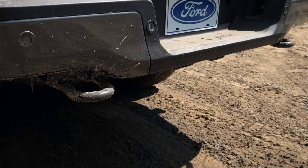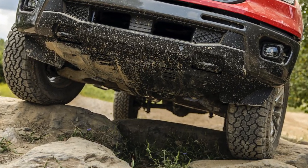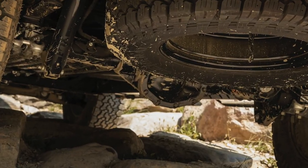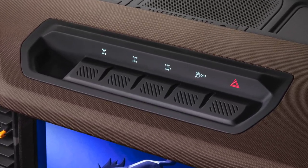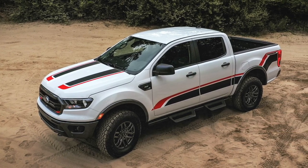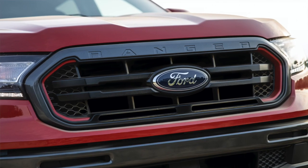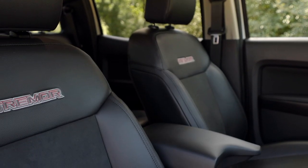Rounding out the off-road accoutrement in the package are front and rear tow hooks, a front bash plate, underbody skid plates, a locking rear diff, and trail control. Aside from the suspension, our favorite accessory is the six auxiliary switch pod on the dash, which reminded us of the off-road switch configuration of the Bronco. Least favorite is the optional graphic package, but we like the other styling features including the Tremor grille, the badging on the bed, and the Tremor stitching in the seat backs.